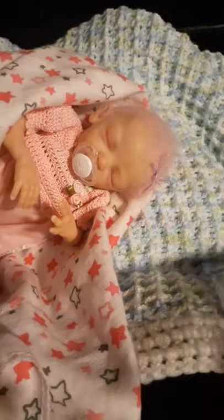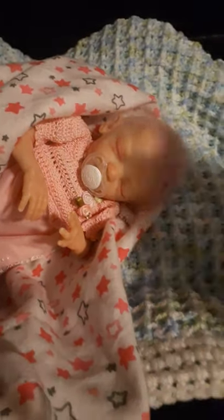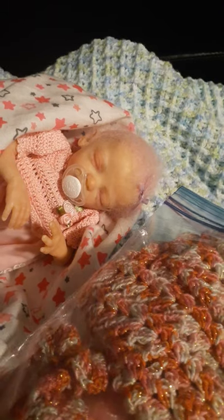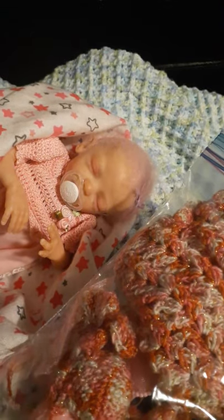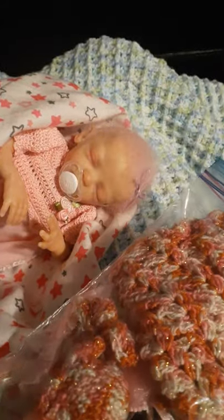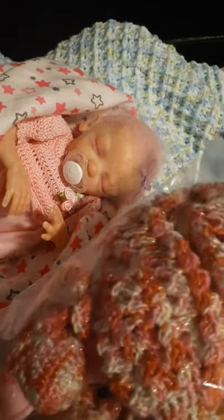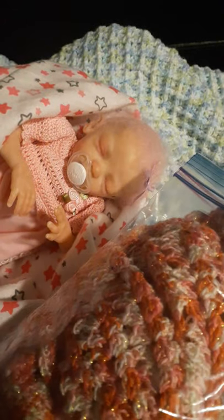Remember when I got this little outfit from Lil One Blue? This was especially made for my fairy baby, so now I'm really curious to see if it will actually fit.